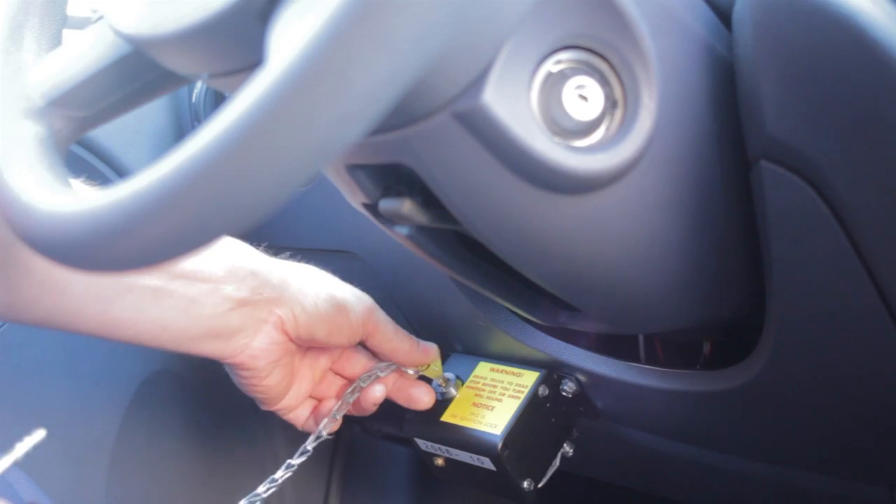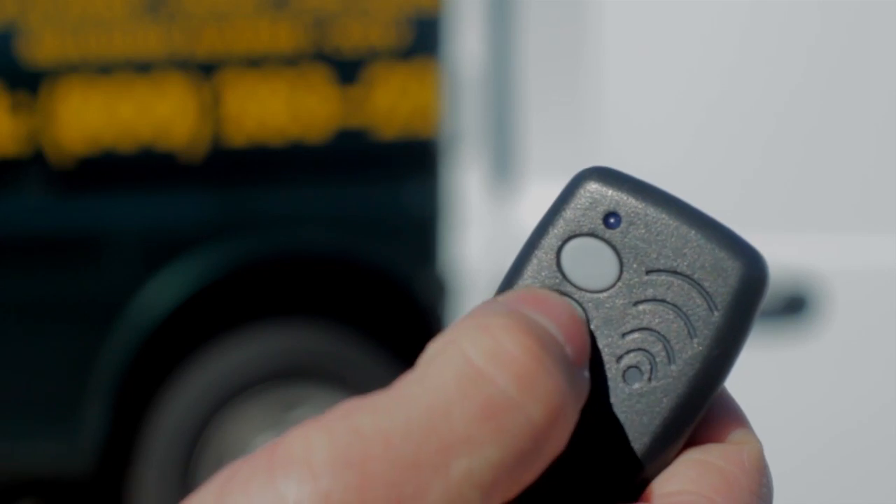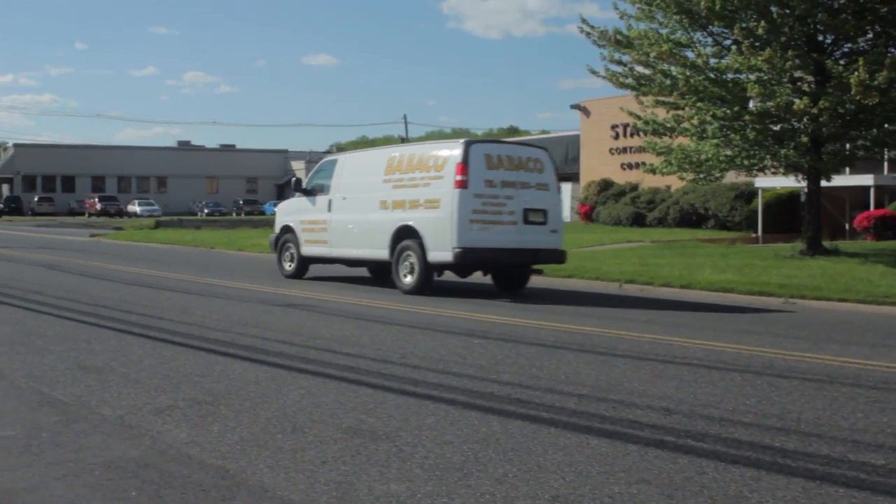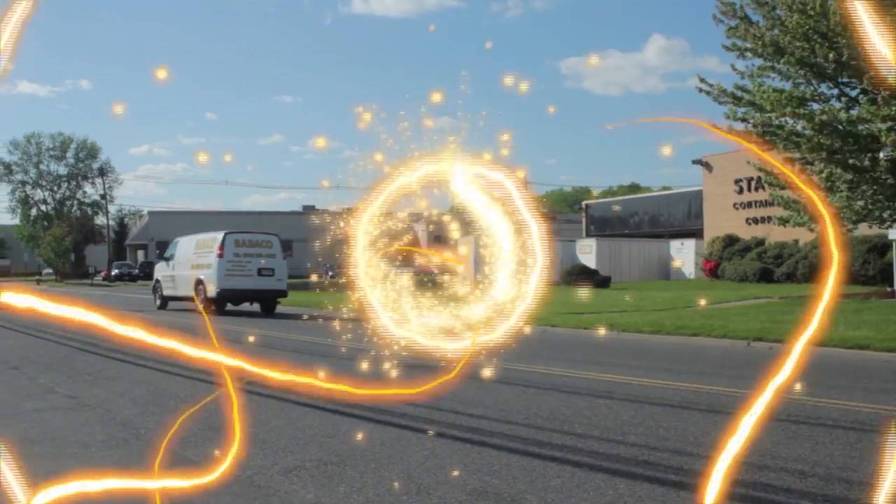By integrating the most trusted products in the industry with the latest technology, Babico Alarm Systems protect cargo from dispatch to delivery, ensuring both security and peace of mind.